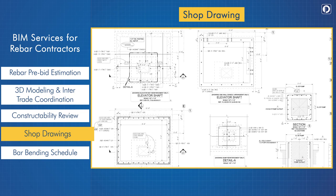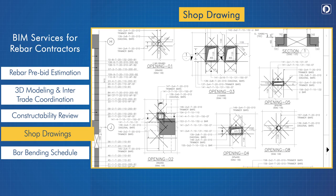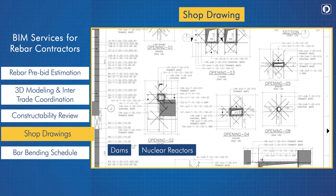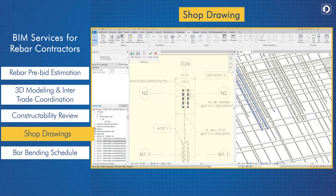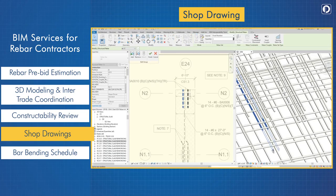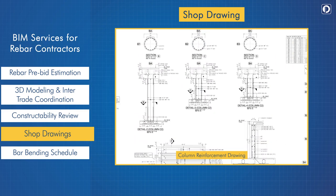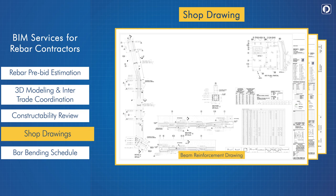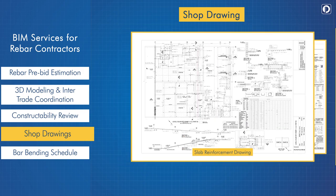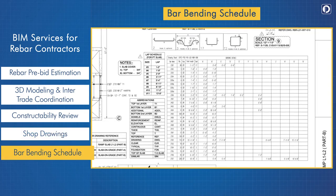Shop drawing: we deliver 2D drawings exclusively as per the client's prescribed standards and requirements. Our involvement in crucial projects like dams, nuclear reactors, airports, stadiums, and tunnels gives us an upper hand. The shop drawings we deliver are dynamically generated from the 3D model, so all changes to the model are automatically reflected in the shop drawings. Standard 2D deliverables include column, foundation, beam, slab, stair, and wall reinforcement drawings.